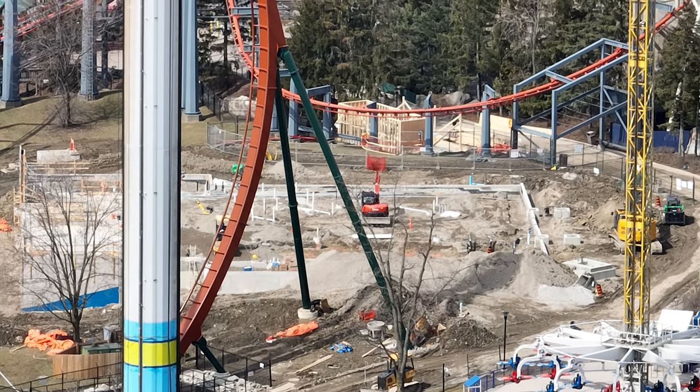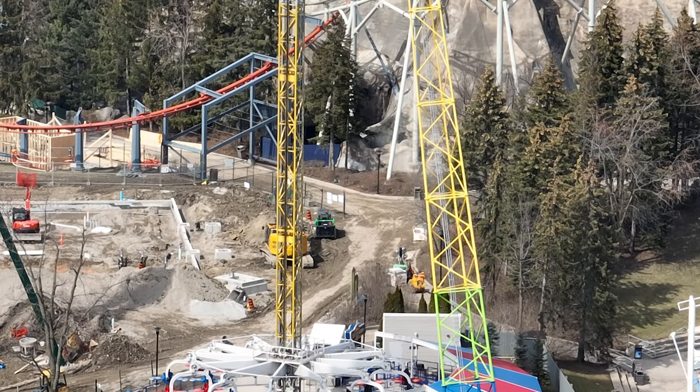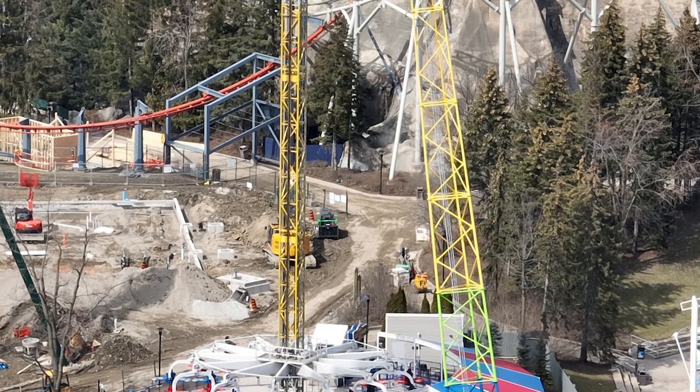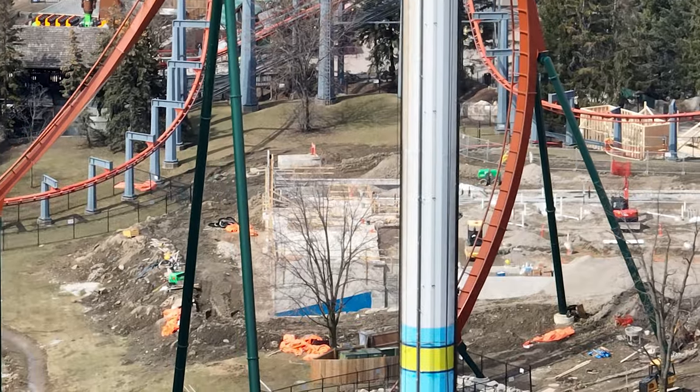Here's the restaurant. There's what I predict is the Coke refresh station — it looks like the same as all the other ones, a rectangle. More refresh stations, if that's what it ends up being, are totally welcomed.